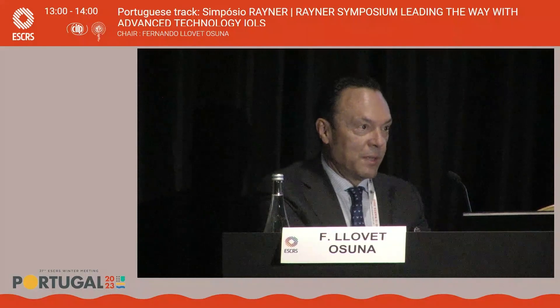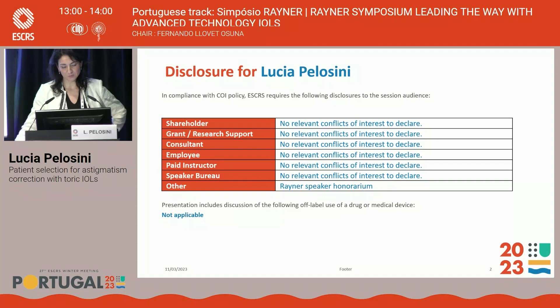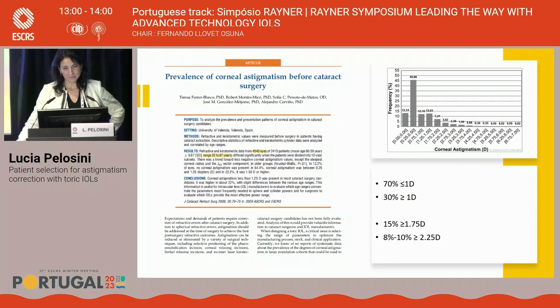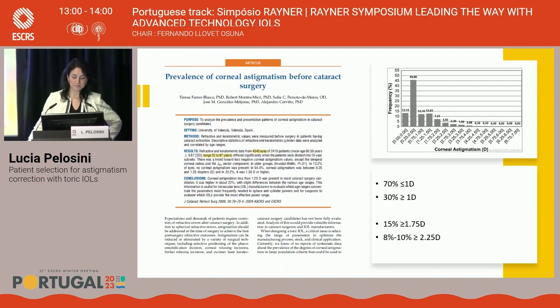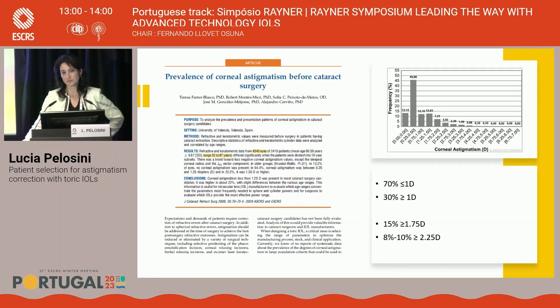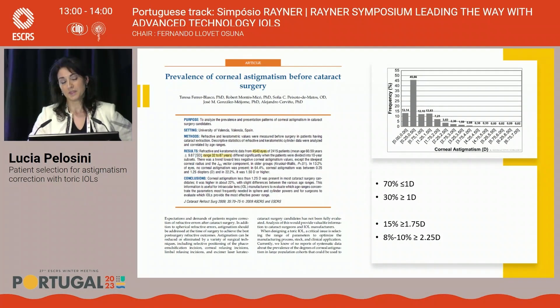We will now talk about patient selection for toric lenses with the RAG1 toric lens. The incidence of significant corneal astigmatism is in less than 30% of the population — we will find more than one diopter of cylindrical corneal astigmatism. In 10% of these patients, the astigmatism will be higher than 2.25 diopters. The main question is at what threshold we select a toric lens. This choice is also conditioned by the type of lens being considered: for monofocal lenses, the threshold is slightly higher; for trifocal lenses, the threshold is lower.